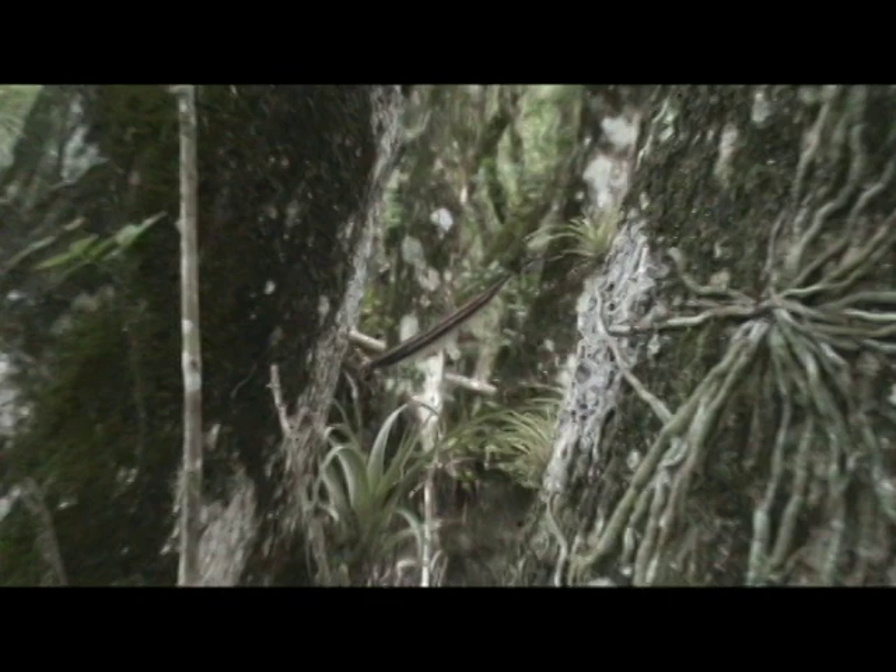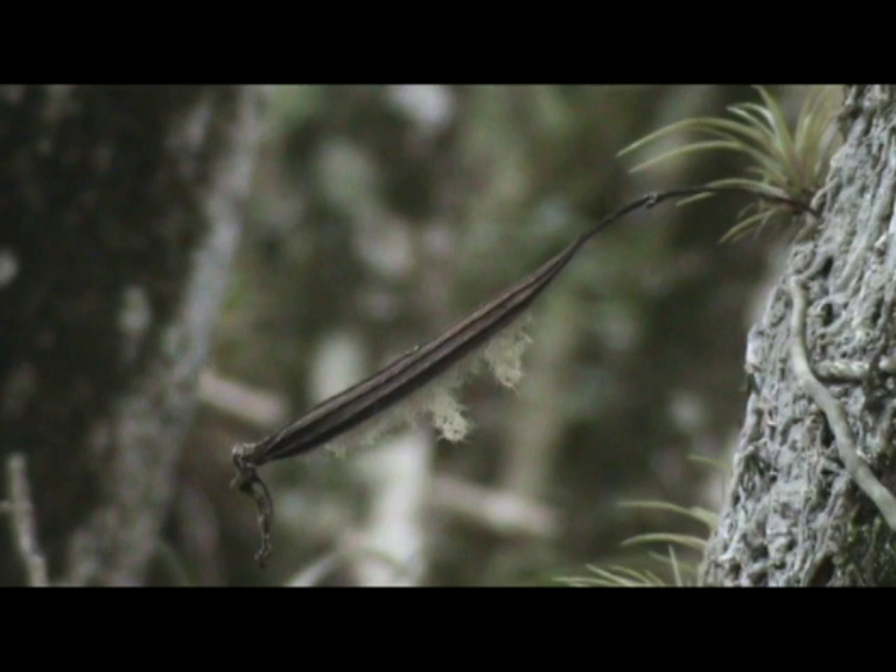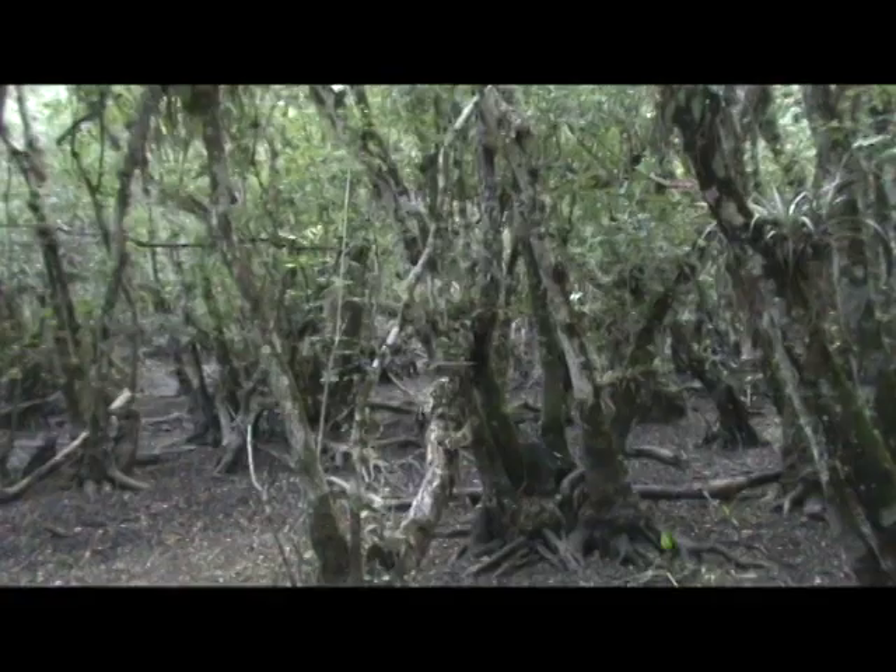If a ghost orchid is lucky, it'll get pollinated. A long slender seed pod will form, and about a year later the seeds will dehisce to start a new generation of ghost orchids.